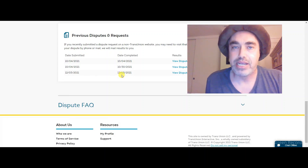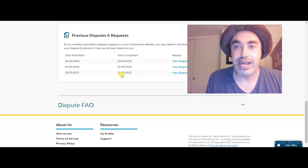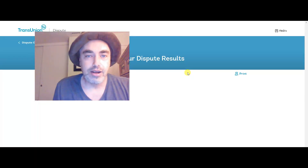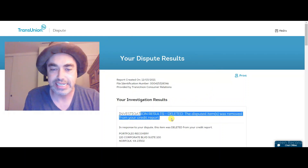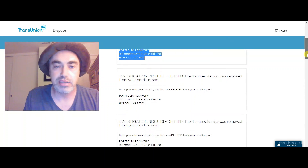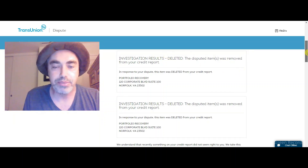I was weirded out by it because usually, almost 100% of the time, it'll come back and say 'accurate, verified.' Now let me see what happens if we click on 'view dispute results.' Oh my goodness — investigation results: deleted! How beautiful is that? I might have to celebrate. Look at this — investigation results deleted. Are you kidding me? I actually accomplished something? Unbelievable.